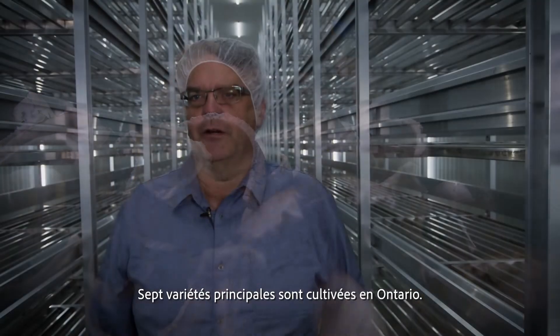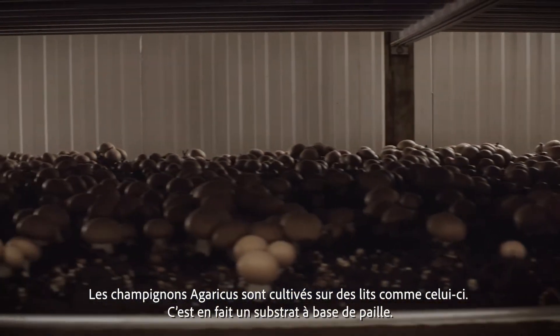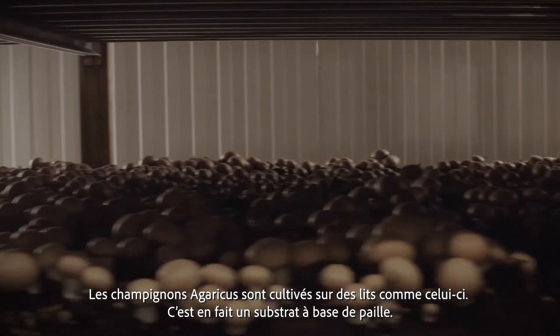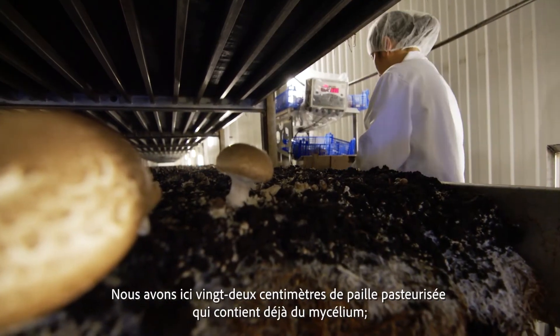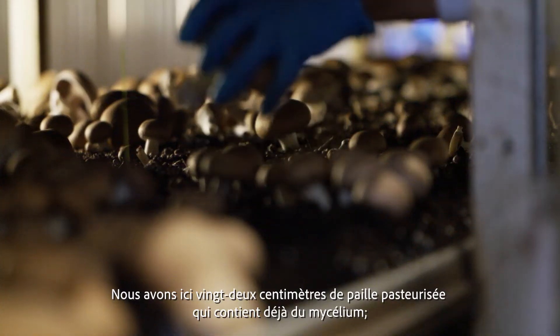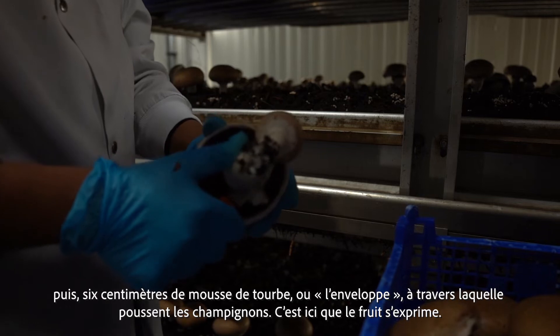There are seven main varieties that we grow in Ontario. The Agaricus mushrooms are grown on beds like this. What the mushrooms are grown in is actually a straw-based substrate. We have 22 centimeters of pasteurized straw with the mycelium already in it, and then we have 6 centimeters of peat moss, which is called the casing, that the mushrooms grow through, and that's where the fruit body is expressed.